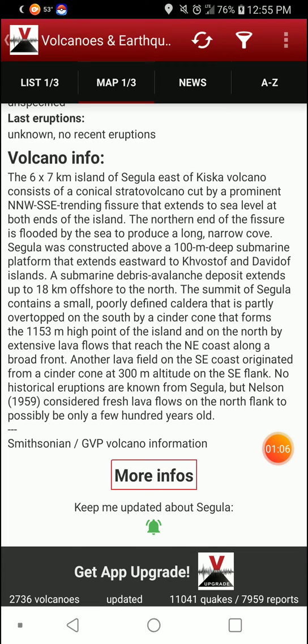The summit of Segula contains a small, poorly defined caldera that is partly overtopped on the south by a cinder cone that forms the 1,153-meter high point of the island, and on the north by extensive lava flows that reach the northeast coast along a broad front. Another lava field on the southeast coast originated from a cinder cone at 300 meters altitude on the southeast flank.